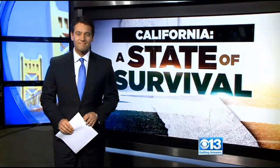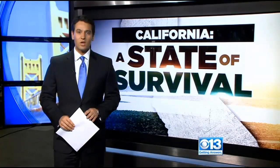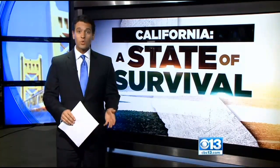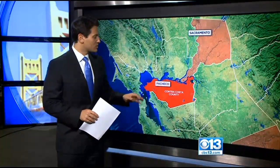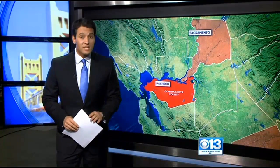CBS 13's Nick Janes is live with part four of his five-part series, California: A State of Survival. Christina and Sam, last night we were in Butte County with farmers looking underground for new water. Tonight, we looked to the sky — and we heard about this, but we had to see it in person, so we took a trip to the Bay Area for a drink of water made out of thin air.